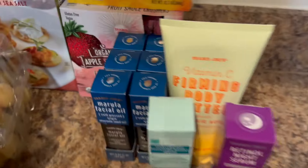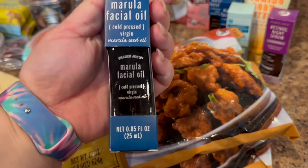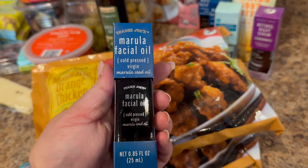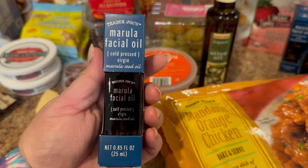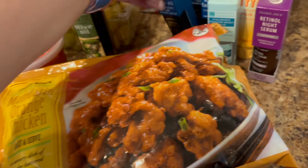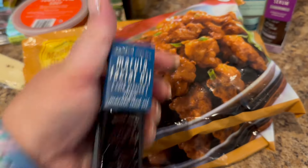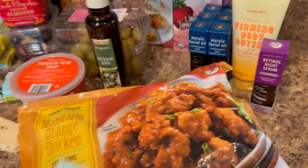Now let's talk about this Marula facial oil from Trader Joe's. If you've ever tried the Virgin Marula oil from Drunk Elephant, this is an absolute dupe for it. I bought it the last time I went — this is $6.99, the Drunk Elephant one is $68. I've been using it for about three weeks now and I'm absolutely obsessed. It's so hydrating, it doesn't feel greasy, it's just amazing. And why did I buy six? It's not all for me — I'm going to send it to almost everybody I know.